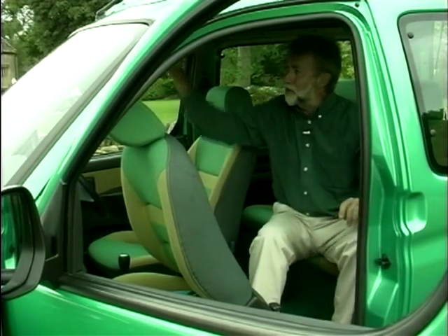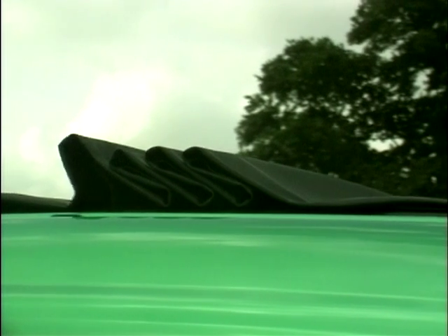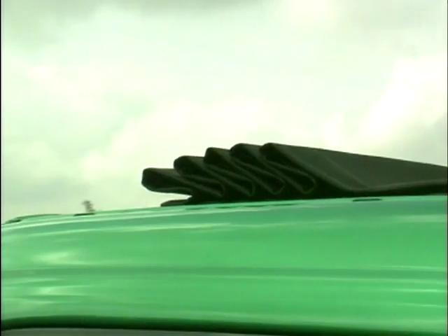It's got a simply enormous sunroof — a massive 20 square feet. Citroen say it turns the car almost into a convertible, and they're right. Talk about let the sunshine in.